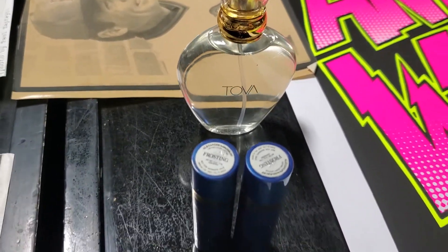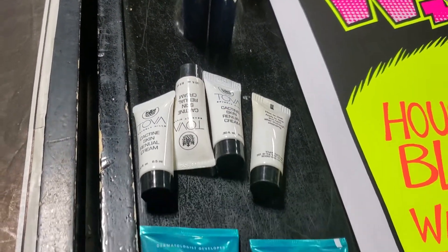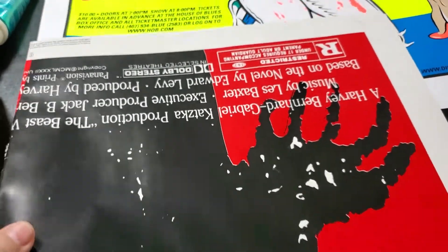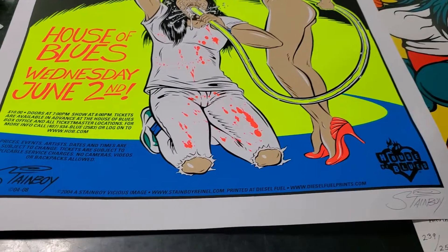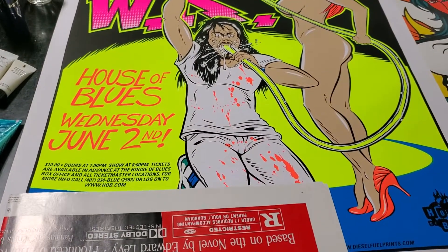We sold some makeup this morning — a Hollywood perfume, some lipstick, and an Exuviance product. We also sold a movie poster for $25 — The Beast Within — and an Andrew Wick rock and roll concert poster, signed and numbered. I think that one sold for $75.